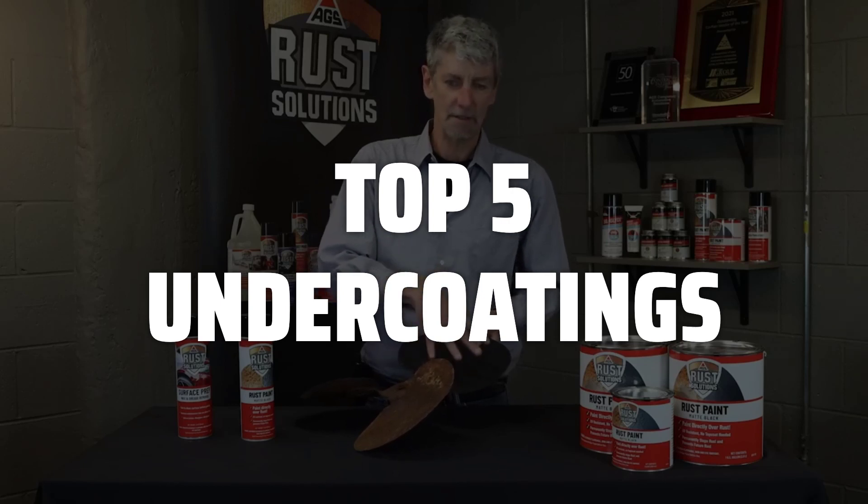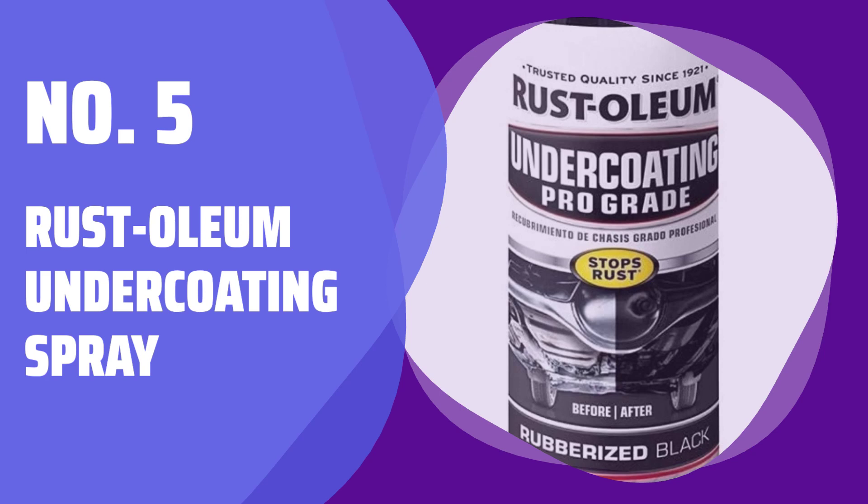Links to all products mentioned in the video are in the description below. Number 5: Rust-Oleum Undercoating Spray. Protect your vehicle's underbody from water, salt, and other chemicals with this professional-grade formula.